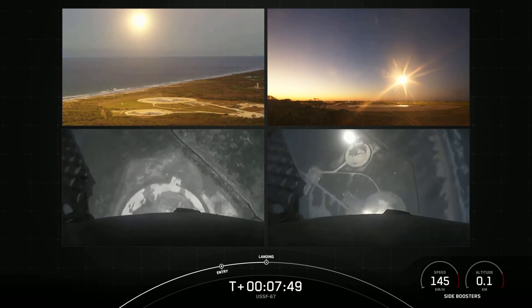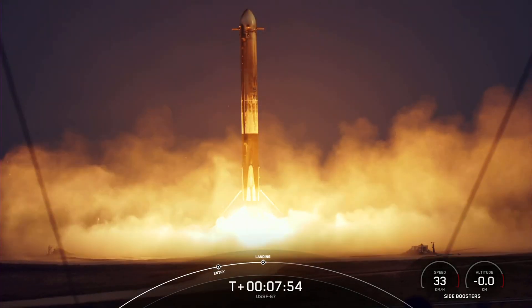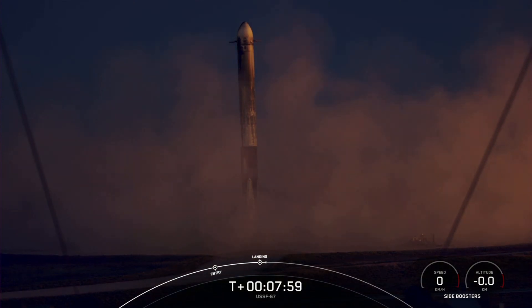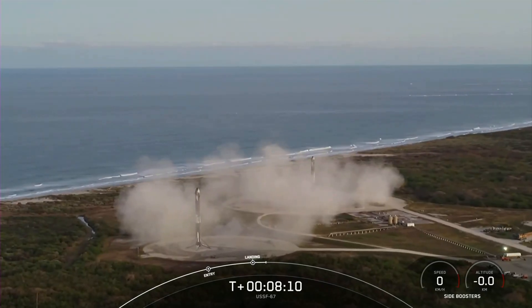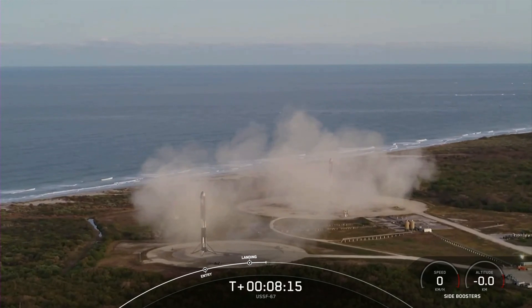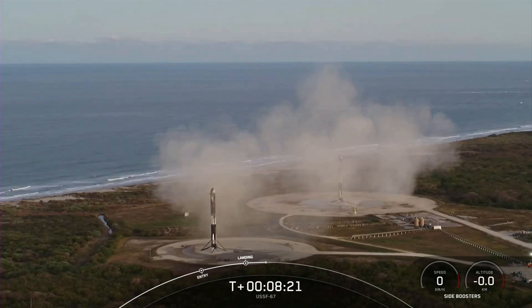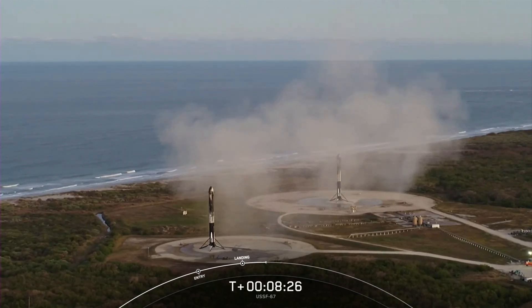Stage two FTS is saved. Booster landing. What an incredible sight to see as we watch the side boosters touch down for landing. That confirms successful landing of both Falcon Heavy side boosters on landing zone one and landing zone two. With these two side boosters, this marks the 163rd and 164th overall successful landing of an orbital class rocket. It's also the 25th landing on landing zone one and the sixth landing on landing zone two.